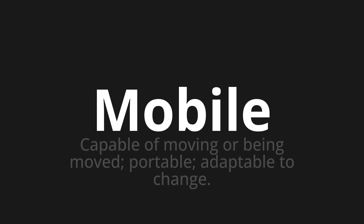Let's say it all together. Mobile. One more time. Mobile.